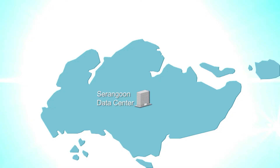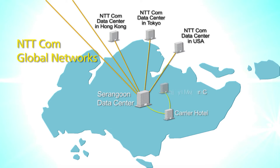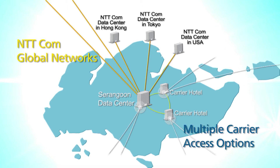With well-designed networks, customers can connect directly to our global networks. We also share a seamless direct connectivity with major telecommunication carriers, ISPs and cloud service providers. This allows customers to enjoy multiple carrier access options.